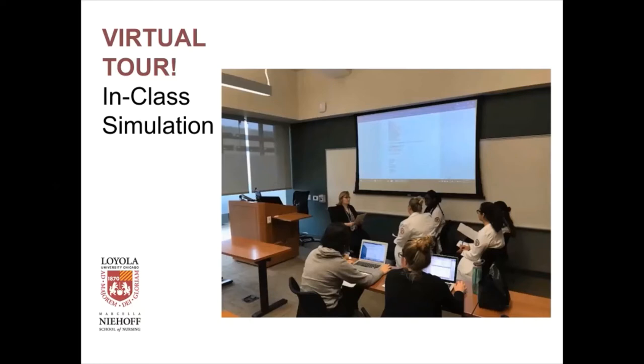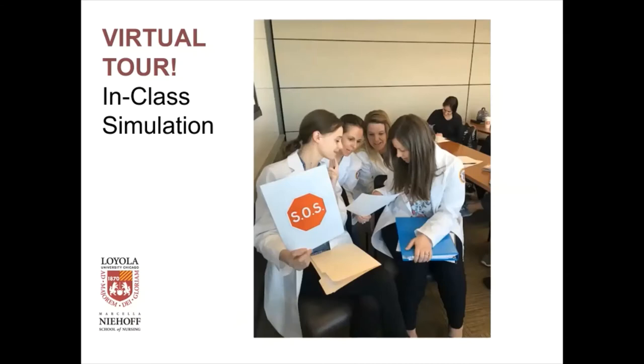Here's an example of in-class simulation. This is a med-surge class where students are given a scenario involving an oncology patient who comes to the clinic and asks the nurses questions about his lab work — he doesn't understand it. The students have to collaborate and figure out how they're going to answer the patient's questions. SOS stands for 'timeout' — Students Offering Support to each other. It freezes the simulation so they can collaborate, and then they put their sign down and go back to talking to the patient. This is just one example of how we have incorporated simulation into the classroom.